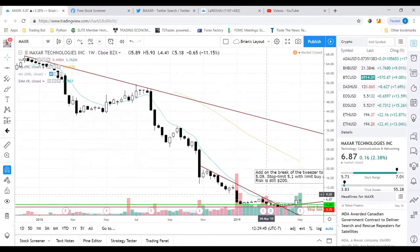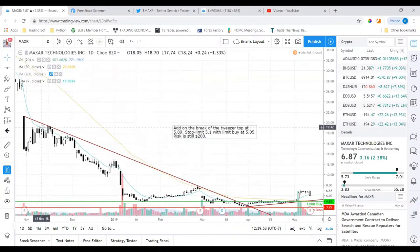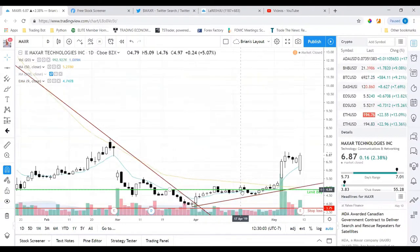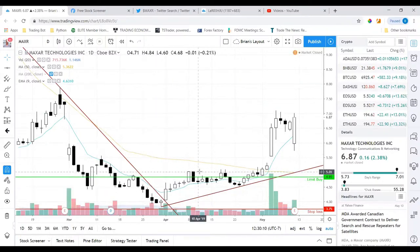Going back to the daily timeframe, there's a nice trendline with one, two, three, four, five rejections. It finally popped up around the end of March, beginning of April — that's when I started paying attention to it. You can see the $5 area was pretty strong resistance, with nice volume there and then selling right after on April 9th.